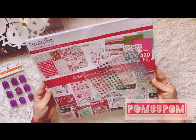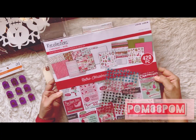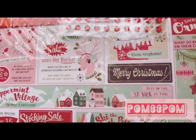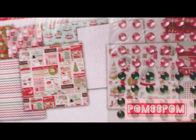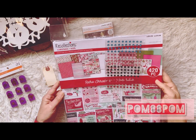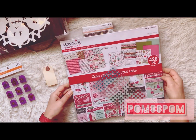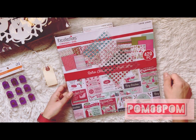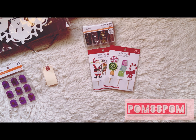I picked up this paper pad — I saw a bunch of people hauling it and I ran out yesterday so I had to get it. It's called the Retro Christmas Noel. It's got all these cute retro papers in bright colors with modern things like gnomes, and it has washi tape. I first saw it hauled by Craft Perch Tony. It comes with 420 pieces — basically two of each design — with about eight or so scrapbook paper designs, and it's nice thick quality paper.